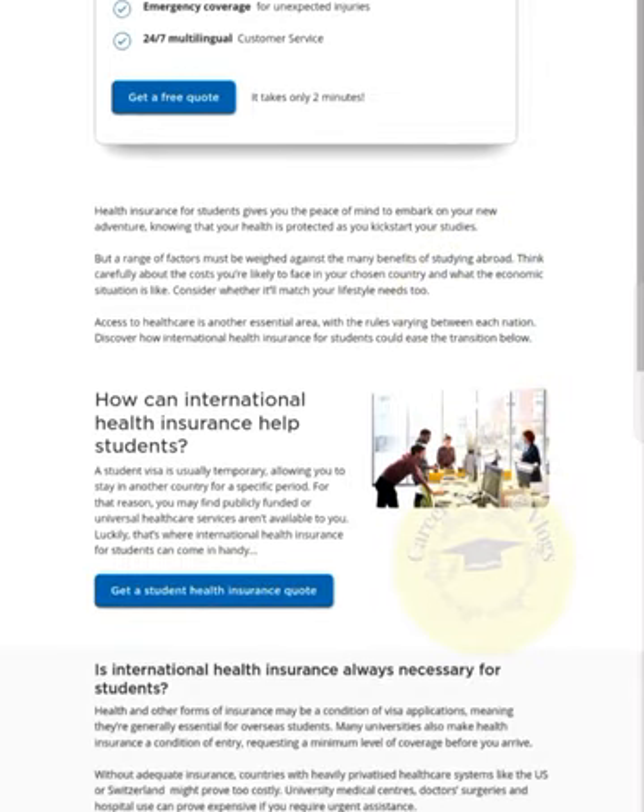Now we discuss how international health insurance can help students, and which type of health care students need. A student visa is usually temporary, allowing you to stay in another country for a specific time. For that reason, you may find that publicly funded and universal health care services aren't available to you. Luckily, that's where international health insurance for students can come in handy.